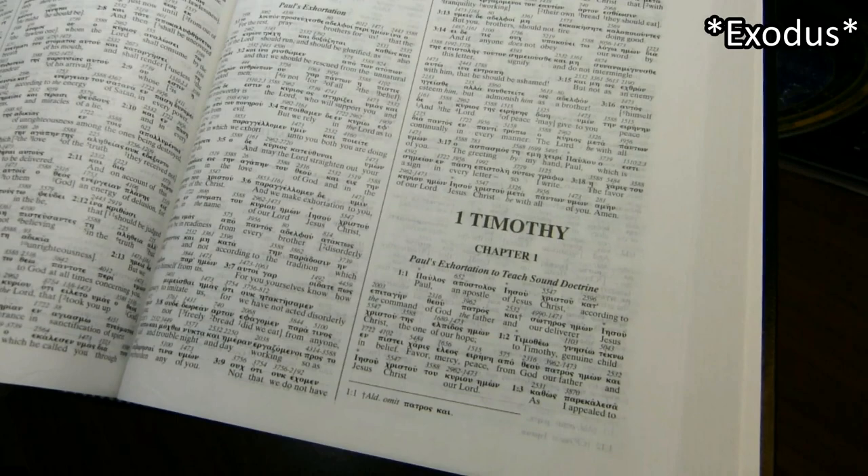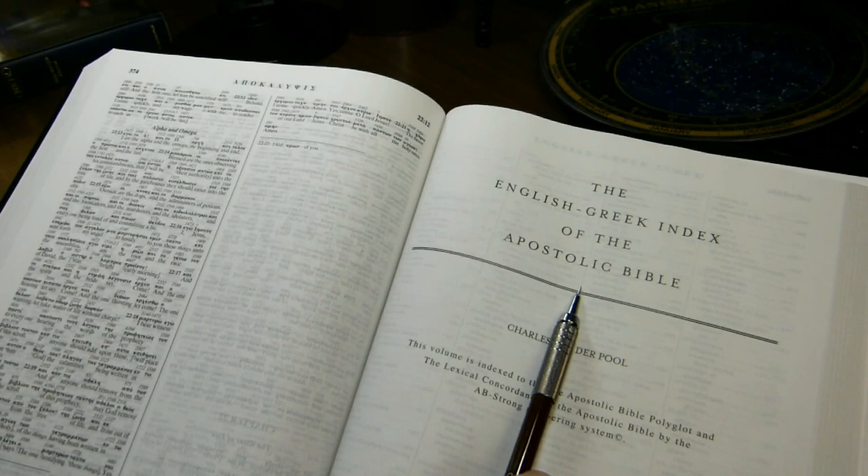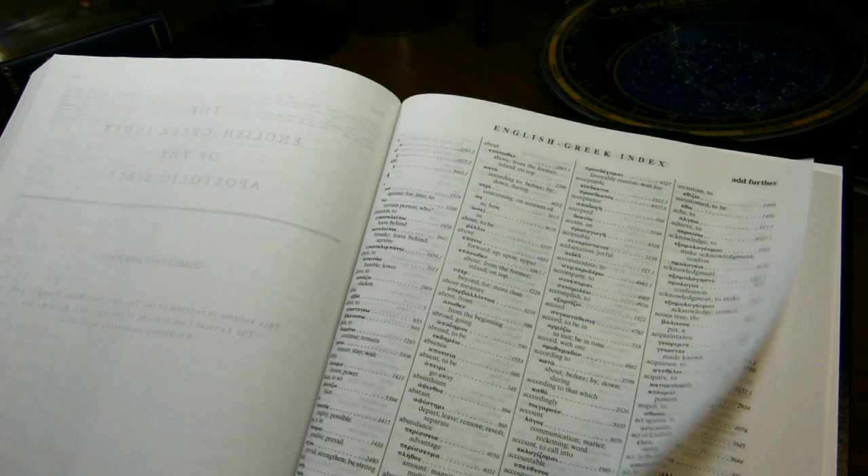We saw that with Genesis, and the same thing happens at 1 Timothy — 2 Thessalonians ends and 1 Timothy begins. At the end of the book of Revelation, we come to an English-Greek index of the ABP. This index is 88 pages long.